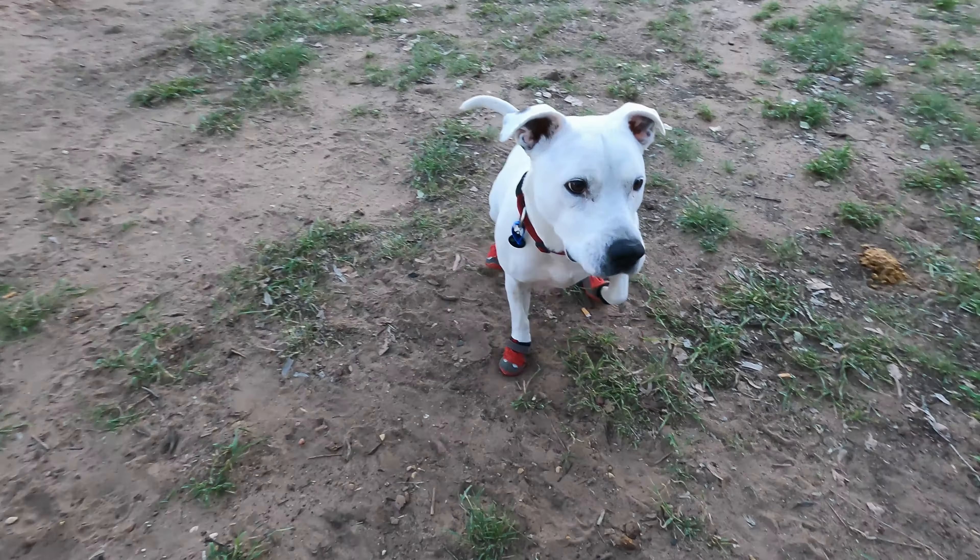At first, Zephyr hated it when I sprayed him down with water, but by the end of the trip he really liked it and would come to me wanting to get his fur all nice and cool.